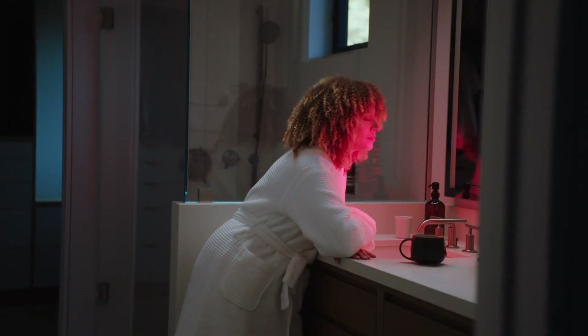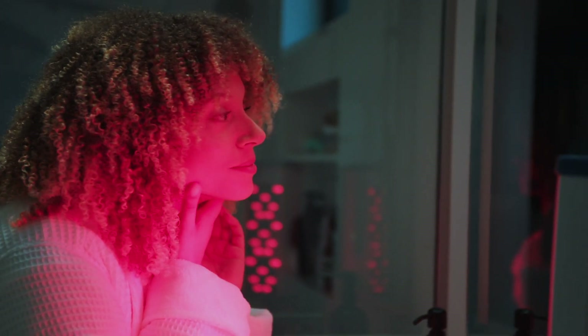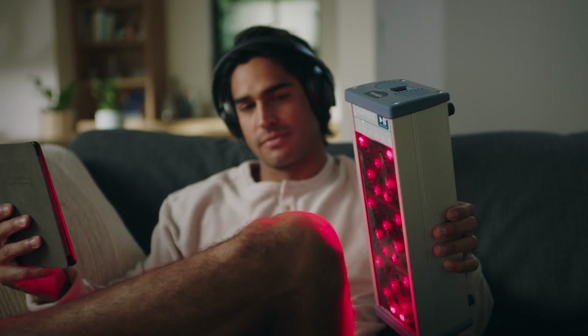Transform your healing journey and increase your longevity with red light therapy by Clearlight. Red light and near-infrared wavelengths, when used together, have been shown to increase the lifespan of our cells.